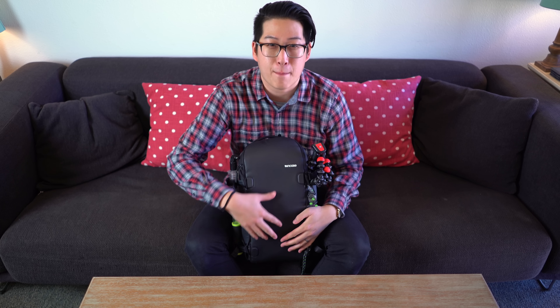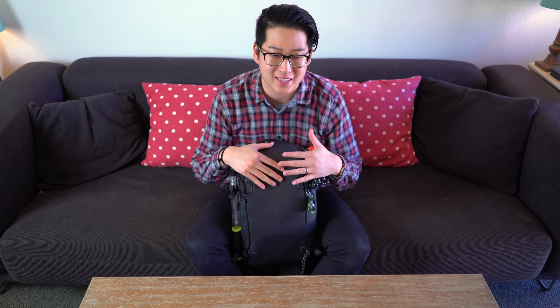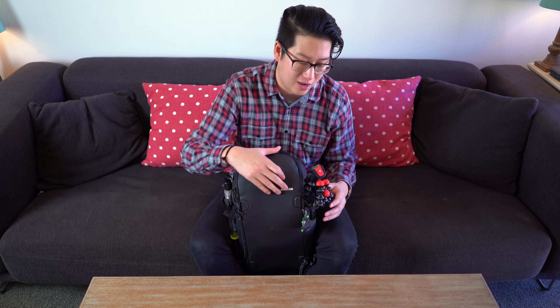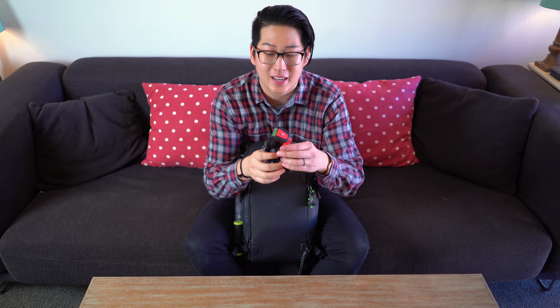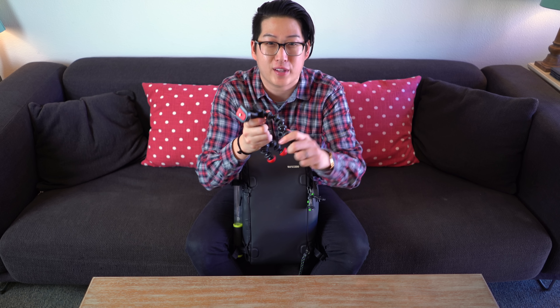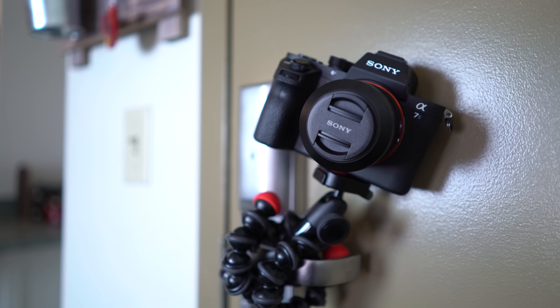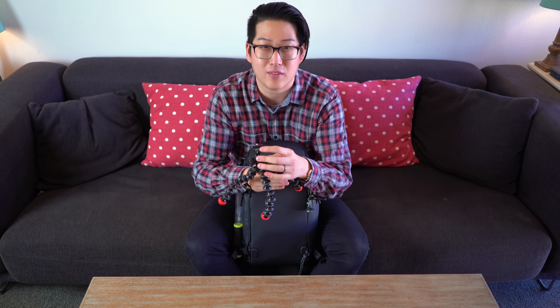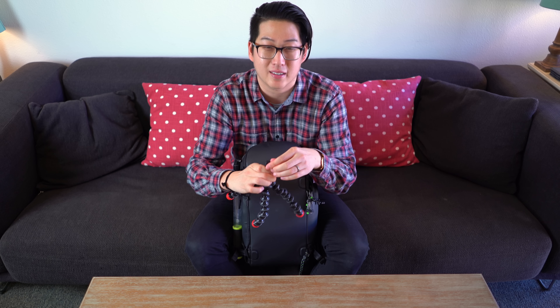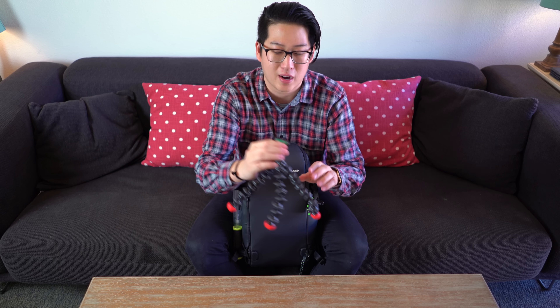Now that you've seen the bag, let's check out what's inside. Starting on the outside — this is the Joby Gorillapod Hybrid, which I've reviewed before. It's a great little Gorillapod with flexible legs so you can hook it onto tree branches and put it basically anywhere. It's got a ball head, a bubble level, and a quick release plate. Great price for this as well.